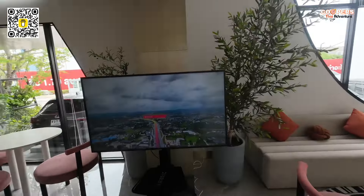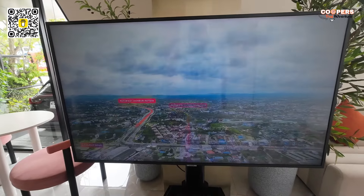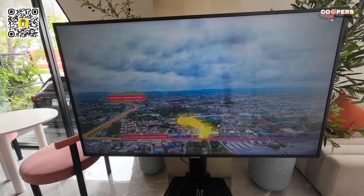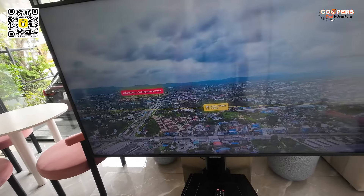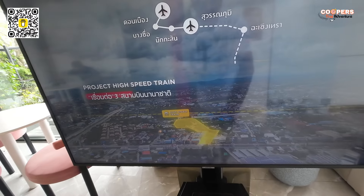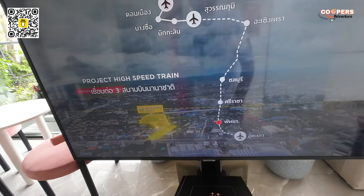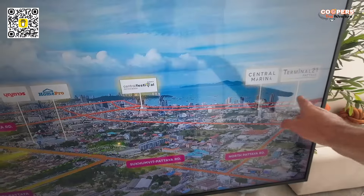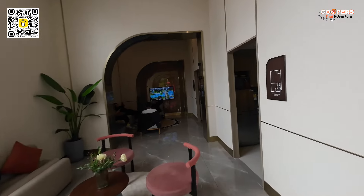Before we go take a look at the showroom, I'm just going to show you this so you can see the area — this is where the project is going to be, right there. They're also planning on putting a high-speed train in Pattaya, and they're also planning on putting a monorail. So in the future there's going to be a monorail going right the way around. Pattaya and Jomtien is going to be looking super nice.